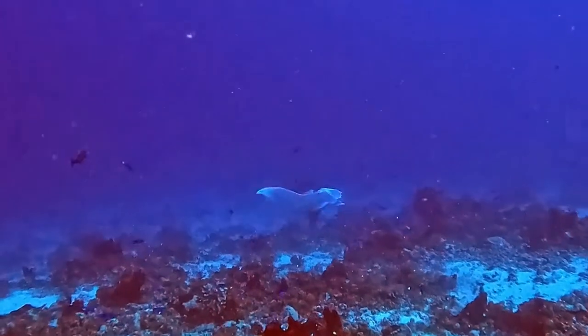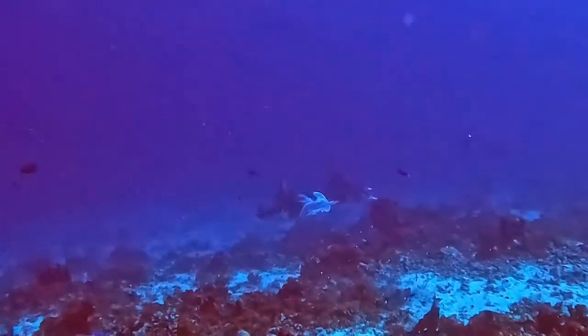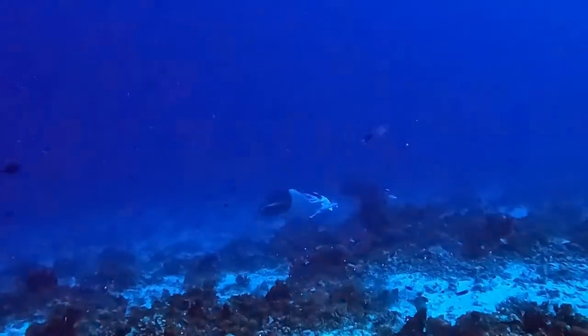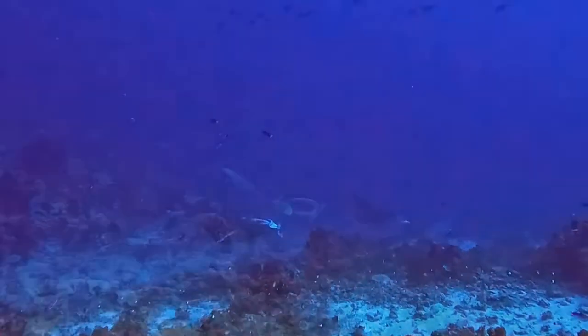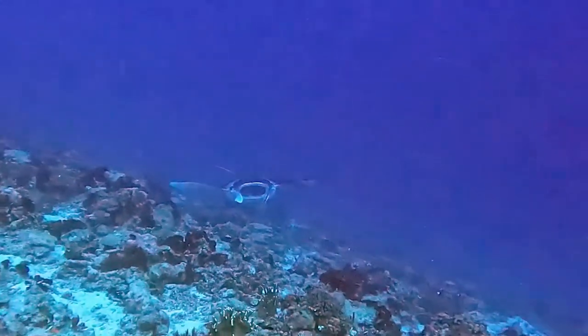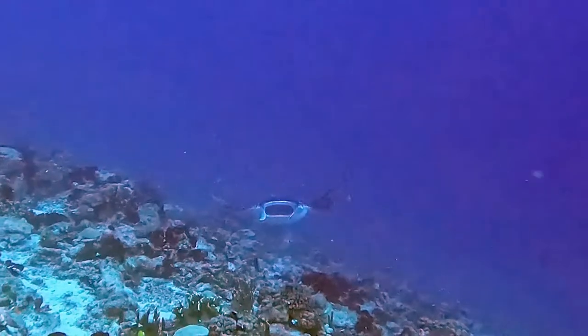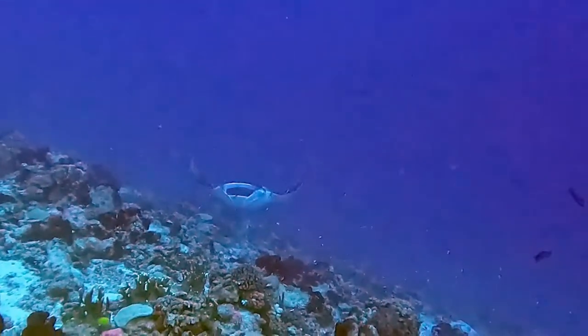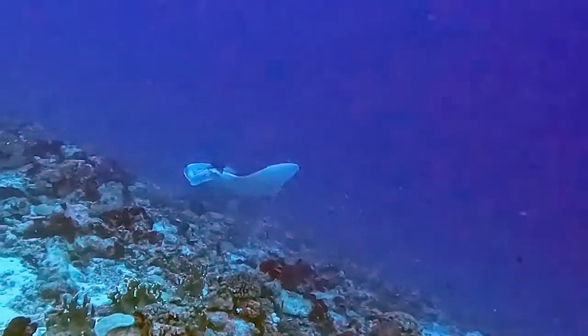Oh, look how pretty they are — and little remoras too. The dive instructor kept flapping his arms trying to pretend to be one and getting in the way of everyone's cameras the whole time. That's just hilarious. And they're filtering all those little particles you see.